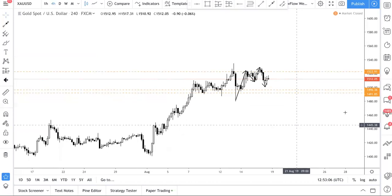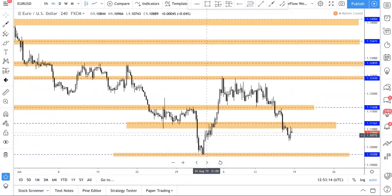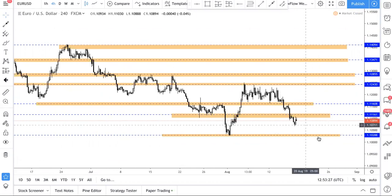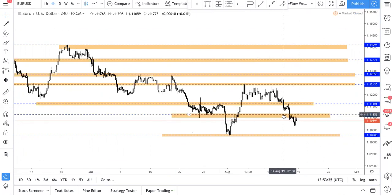The next currency is EURUSD. We actually plotted the levels already. If you are enrolled for our trading course that we just soft launched, this will teach you how to draw these levels and how to determine them. Price just broke this level of support — we tested it over here and now it's acting as resistance. We're expecting price to come down to the next level, which is 1.103. This one is very clear, unlike gold — this is much clearer.